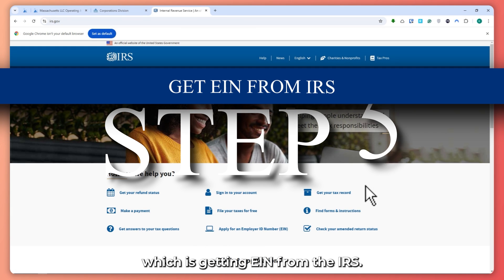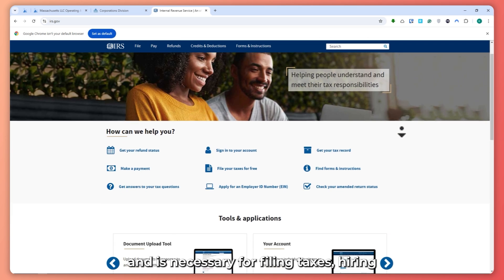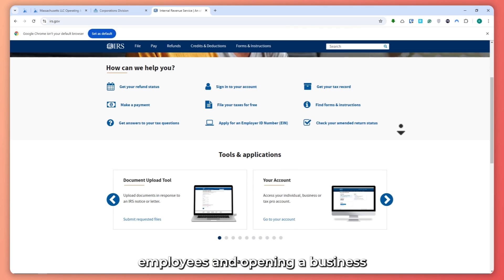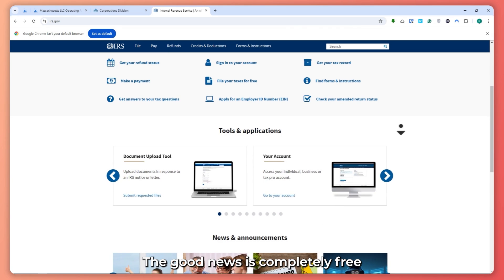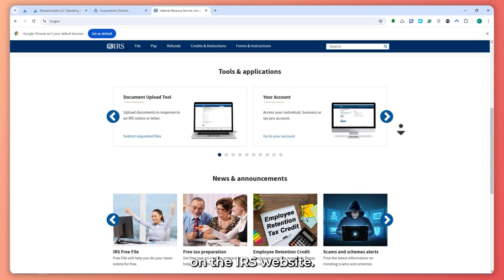Step number five is getting an EIN from the IRS. This number acts as your LLC's tax ID and is necessary for filing taxes, hiring employees, and opening a business bank account. The good news is it's completely free and can be done in minutes on the IRS website.